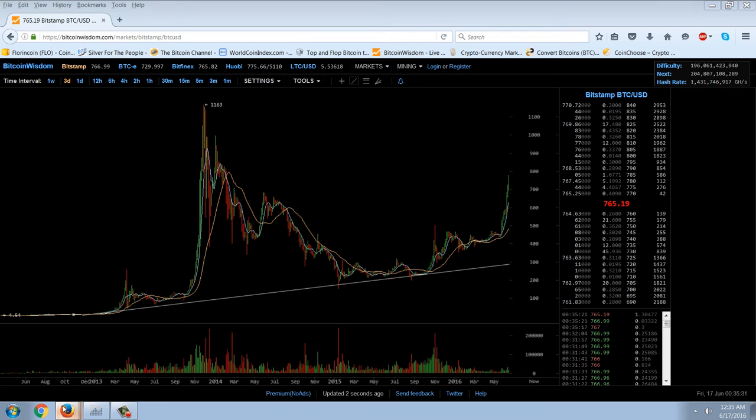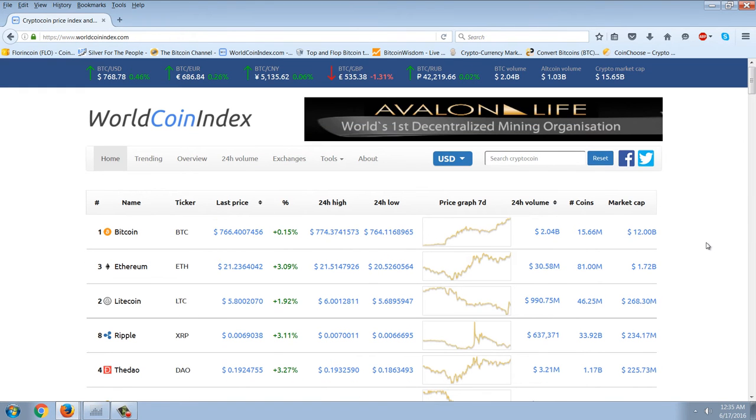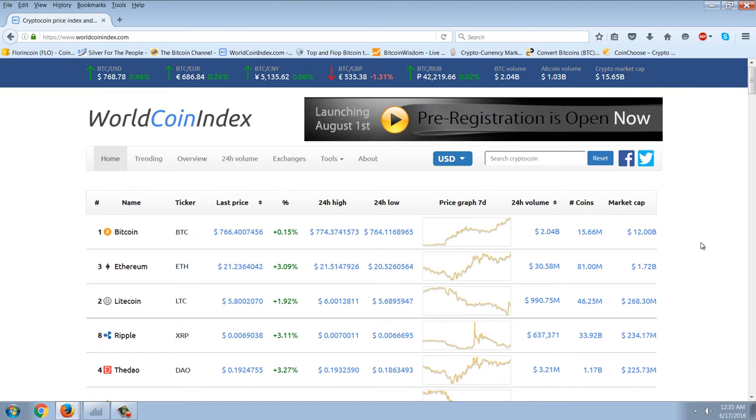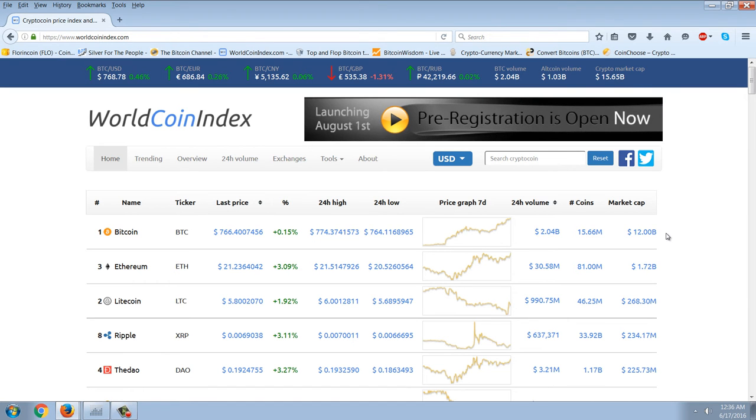Let's look at the alternative cryptocurrencies real quick. The market cap picture has changed dramatically. The combined market cap of all cryptocurrencies for the longest time was hovering around $8 to $9 billion total. With the recent surge in Bitcoin and other coins, the combined market cap of cryptocurrencies is now $15.65 billion — so it's nearly doubled in a short amount of time. Bitcoin is up at a $12 billion market cap, which is definitely the highest market cap we've ever seen on Bitcoin.